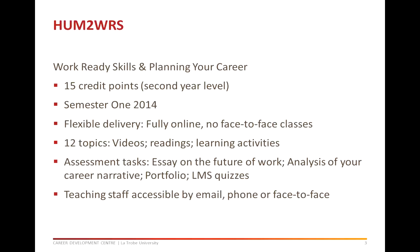HUM 2WRS is a fully online subject worth 15 credit points. In 2014 we will teach this subject in semester one. You can work through the subject at your own pace or follow the weekly structure in the LMS. Each weekly topic contains a video of a recorded lecture, readings and activities. Online forums are used to discuss each topic and assessment tasks.